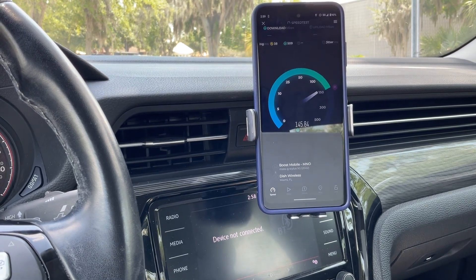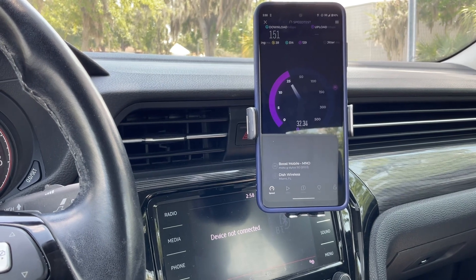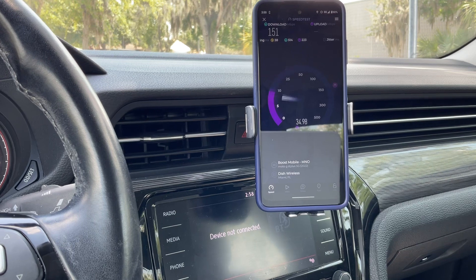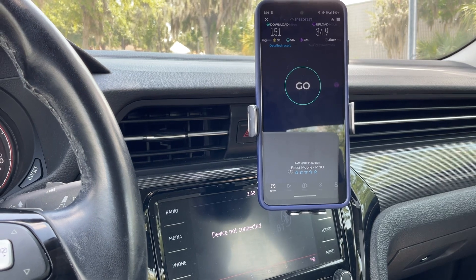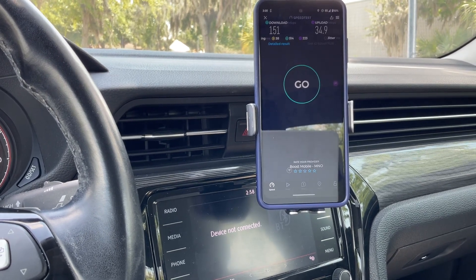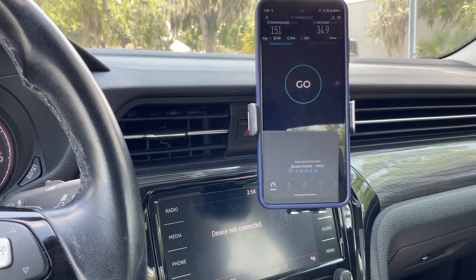So far AT&T and Dish seem to be pretty much neck and neck, with Verizon a distant third — which is shocking, especially for AT&T that doesn't even have mid-band online yet. The equipment is up there but C-band is just not online yet. 38 millisecond ping, 151 for the download and 34.9 for the upload — pretty good speeds. I've done some voice tests with Dish and I've been quite impressed with their voice quality; went around, didn't drop a call.